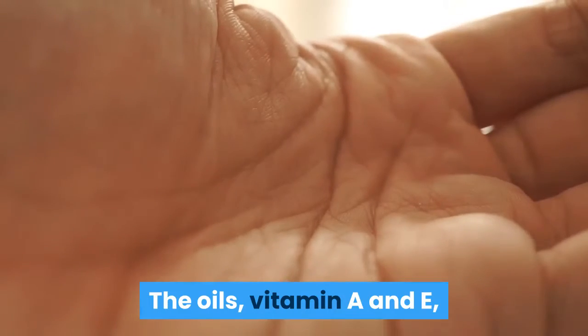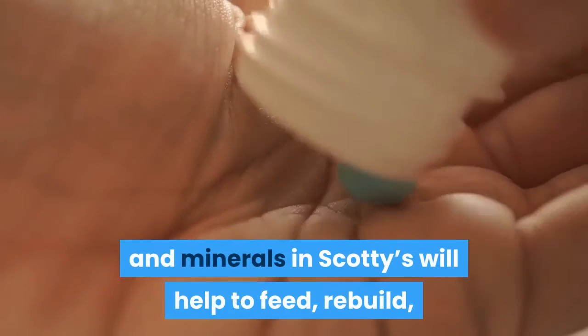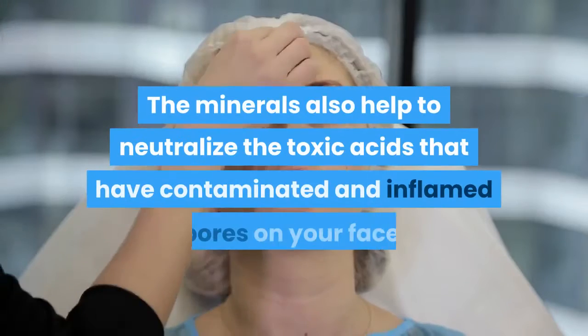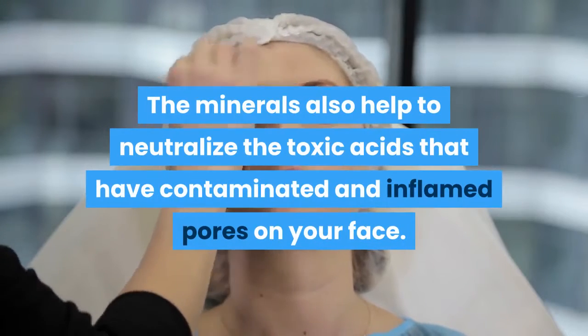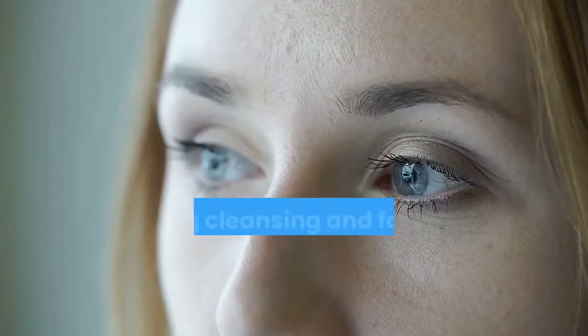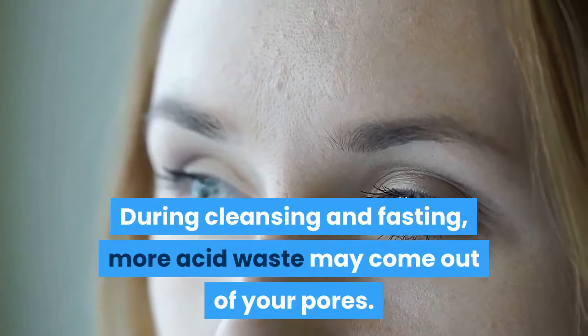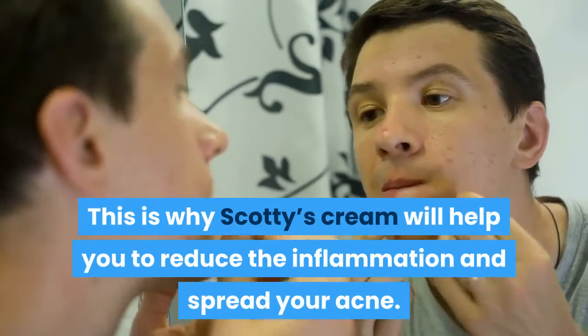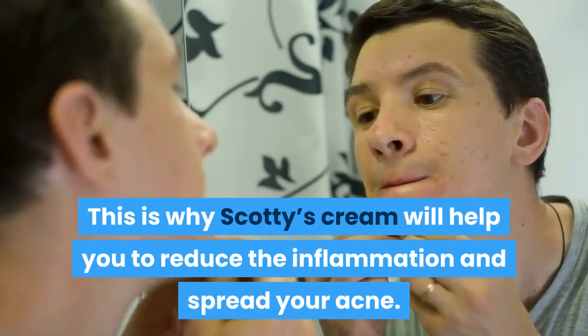The oils, vitamin A and E, and minerals in Scotty's will help to feed, rebuild, and rejuvenate your skin. The minerals also help to neutralize the toxic acids that have contaminated and inflamed pores on your face. During cleansing and fasting, more acid waste may come out of your pores. This is why Scotty's cream will help you to reduce the inflammation and spread of your acne.